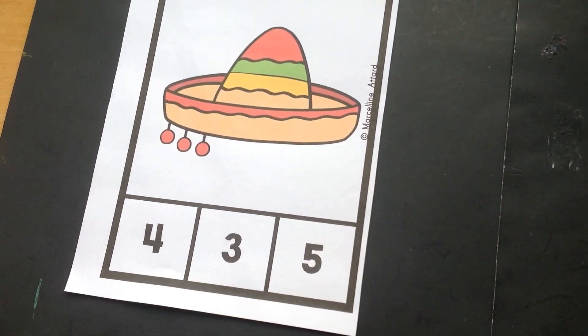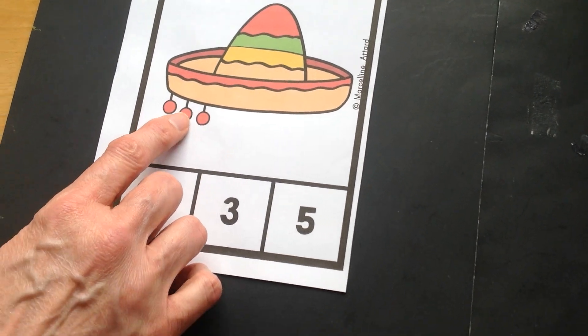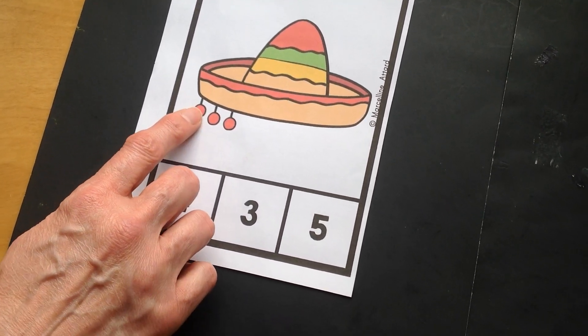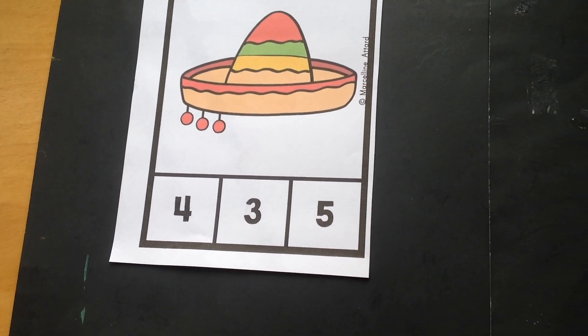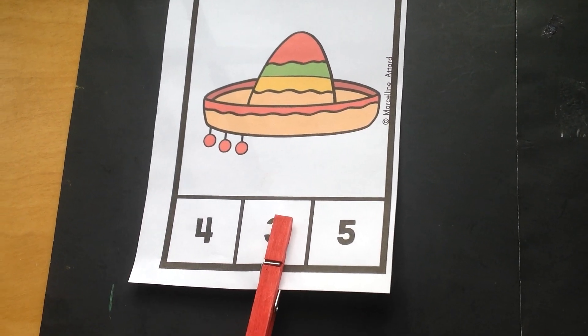Here comes our next sombrero. Let's go ahead and count up the pom-poms. One, two, three. Now in espanol. Uno, dos, tres. Can you find the number three down at the bottom? Muy bien! You got it!